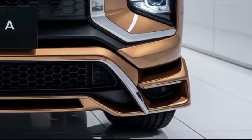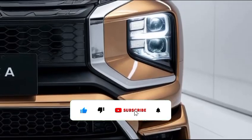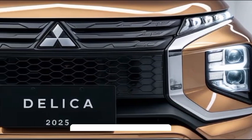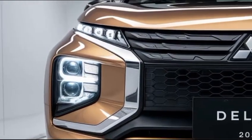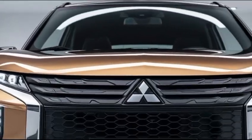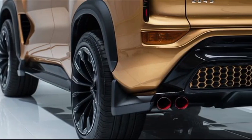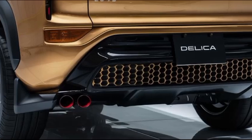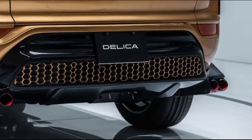The 2025 Mitsubishi Delica continues the model's legacy as a versatile, rugged, and family-friendly vehicle, designed to tackle both urban and off-road environments. As a popular choice for those who appreciate adventure and functionality, the 2025 Delica brings modern updates and improved performance, making it a compelling option for families, outdoor enthusiasts, and those seeking a unique blend of practicality and style.